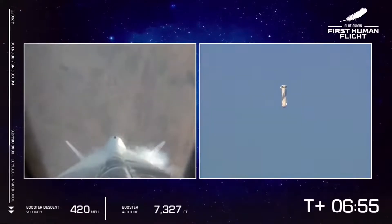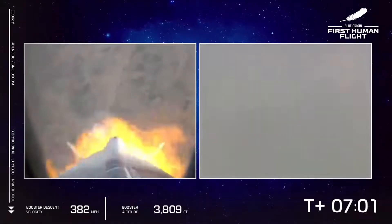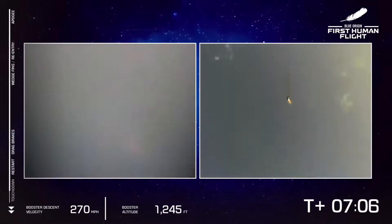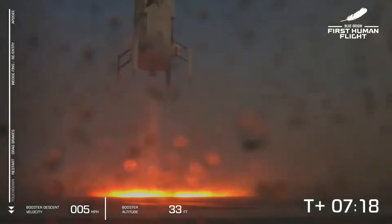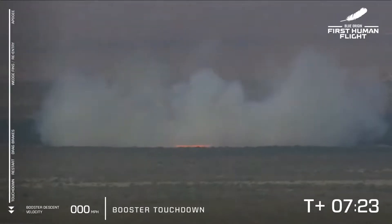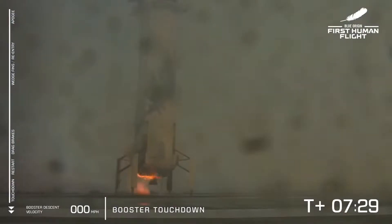Thank you, everyone, for joining us live for our first human flight on New Shepard. So far a phenomenal flight. Our booster is about to return to its landing pad. There we see engine relight. That is a sonic boom. And booster touchdown — welcome back, New Shepard. A beautiful rocket that provided a beautiful flight to space.